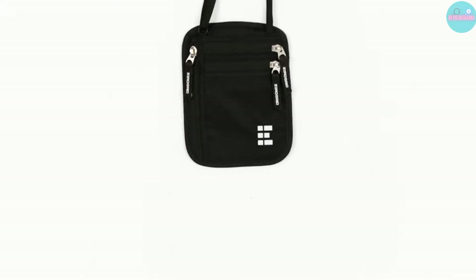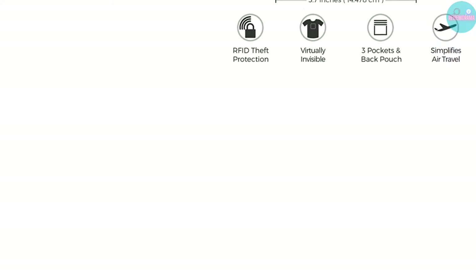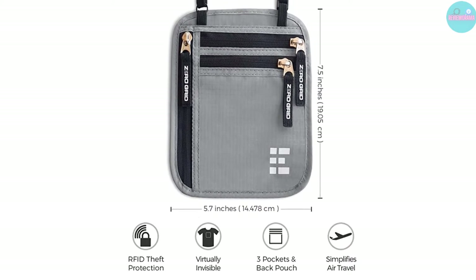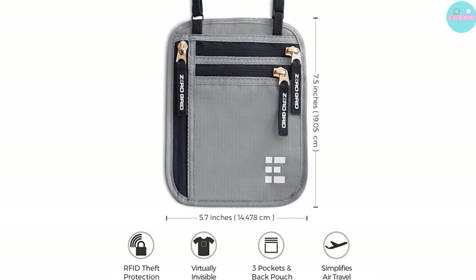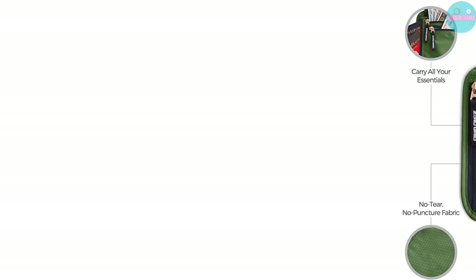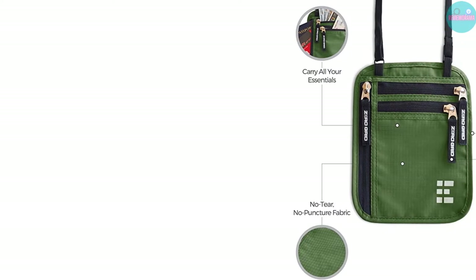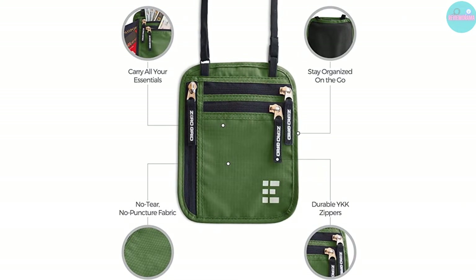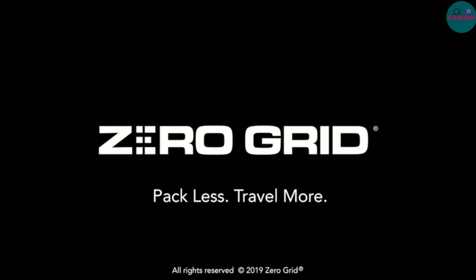Regardless of how much you are carrying, this small neck wallet will remain flawless. It has anti-theft properties because it features RFID technology that wards off thieves. Made with quality materials that won't cause discomfort, this adaptable small neck wallet also comes with cash protection and is entirely affordable.